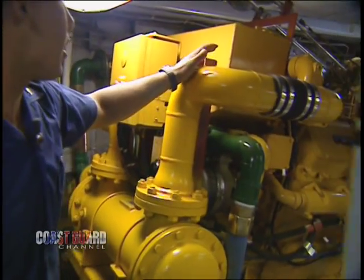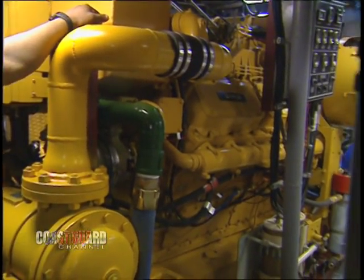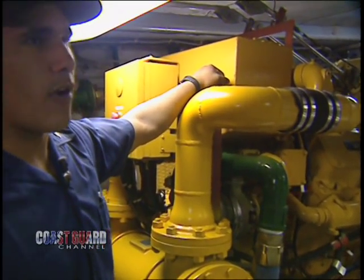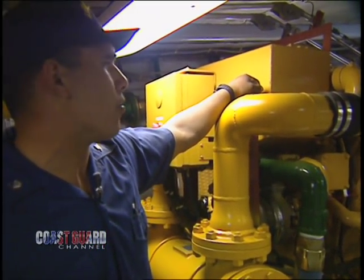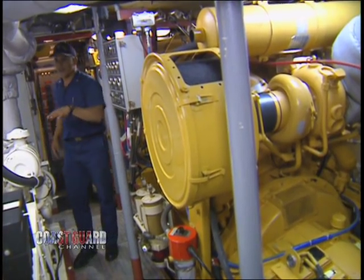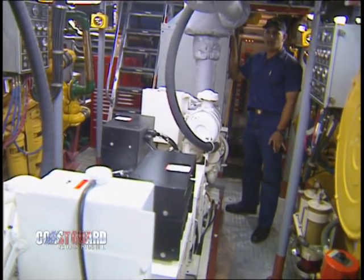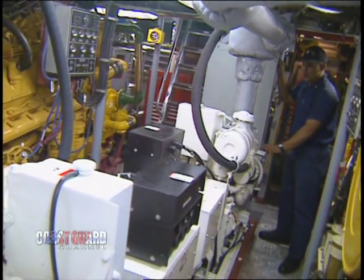Here we have our Caterpillar main diesel engines, rated at 900 horsepower each. We have two of them — port and starboard, number one and two. Also, right in the middle, we have our diesel generators. We've got two, but we only need one for underway operations.